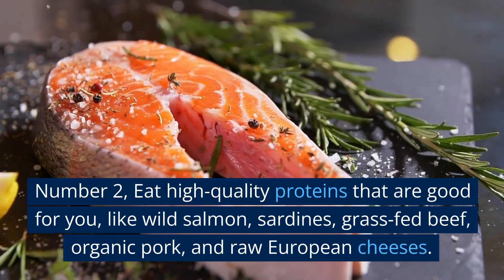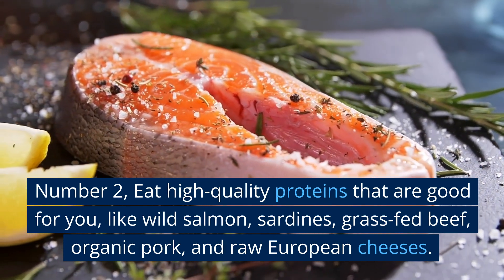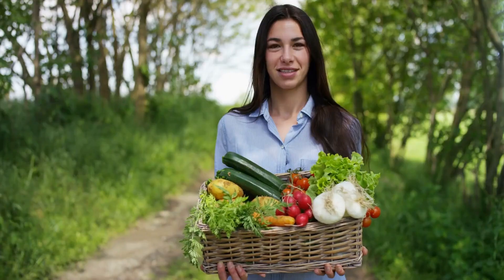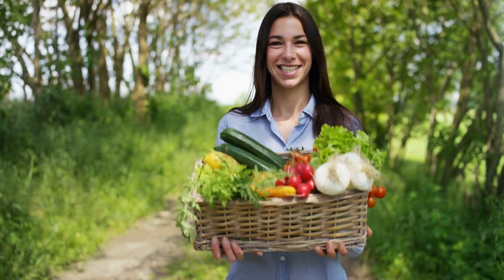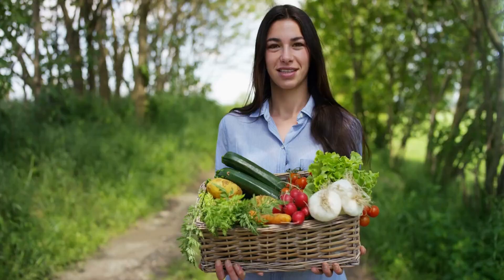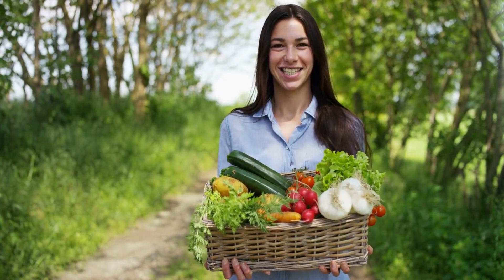Number 2: Eat high-quality proteins that are good for you, like wild salmon, sardines, grass-fed beef, organic pork, and raw European cheeses. Focus on eating a lot of antioxidant-rich plant foods like sunflower seeds, walnuts, celery, tomatoes, arugula, bell peppers, garlic, avocados, and all the leafy green vegetables to reduce inflammation in your arteries.